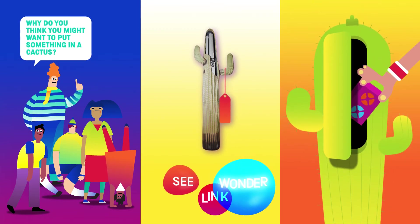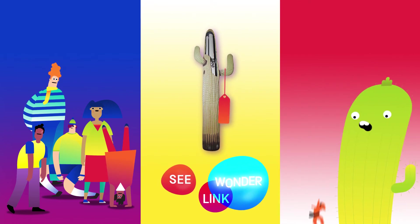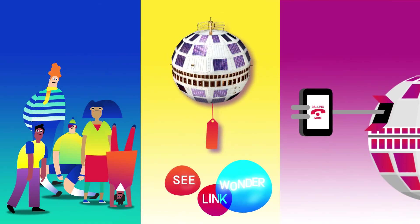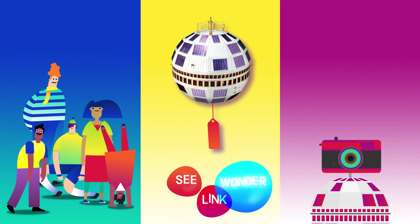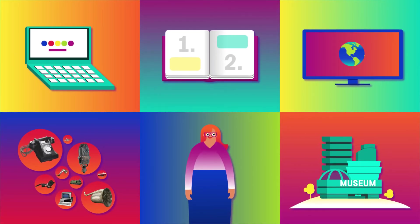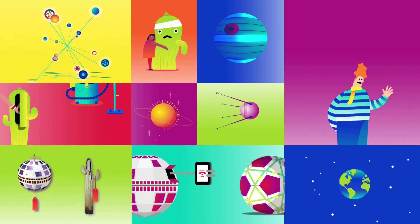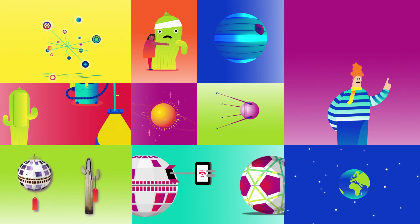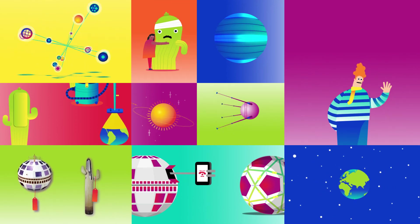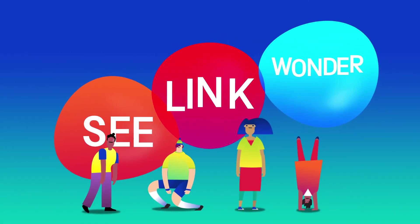Why do you think you might want to put something in a cactus? So animals don't destroy it — they just walk past. Does it make phone calls? Does it take pictures of space? Once your investigation feels complete, you could think about what else you'd like to know and where you might find out. Like a jigsaw that's made up of hundreds of pieces, every question you ask creates a clearer picture. You don't need all the answers, just explore and discover with delight.